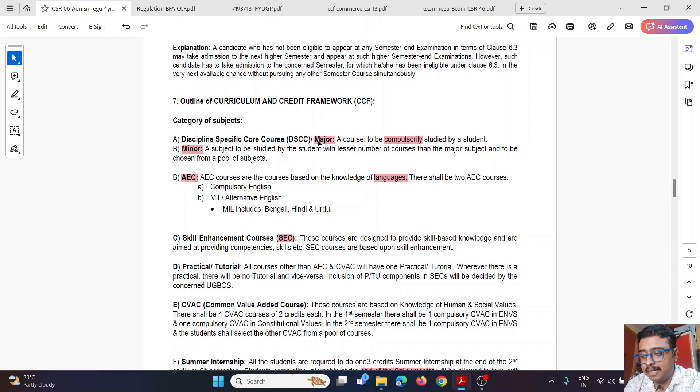Next is the Minor paper. For example, if you have Finance Honours as your major, you will also study business studies subjects like Management, Marketing, and Human Resources as minor papers. A minor subject is studied with fewer courses than the major subject and is chosen from a pool of subjects. After minor comes AEC — Ability Enhancement Courses — which are language-related papers. Just as in Class 11–12 you study English, Hindi, Bengali, or Urdu regardless of stream, in B.Com you also have to appear for language papers.